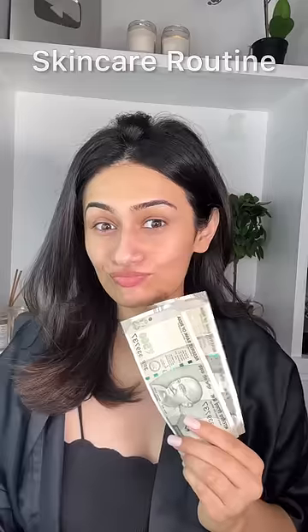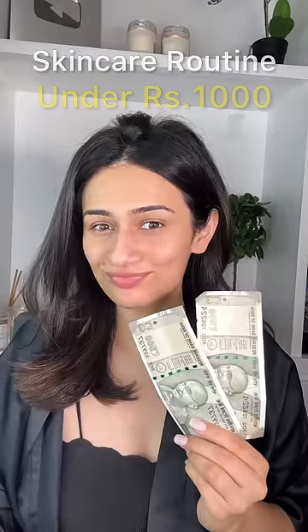What if I told you that you can build an entire skincare routine under Rs. 1000? Don't believe me? Let me show you.